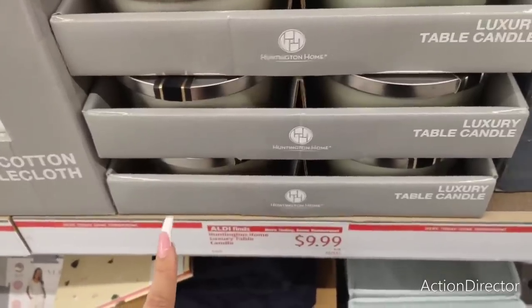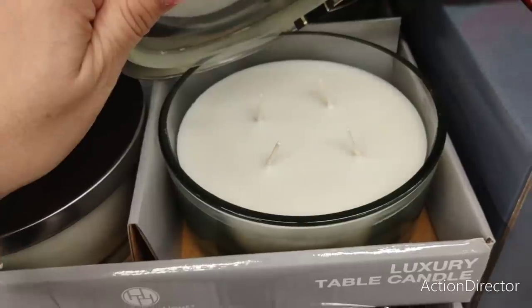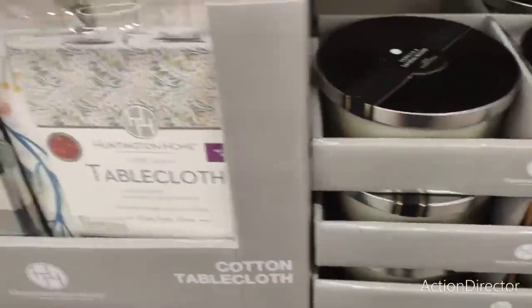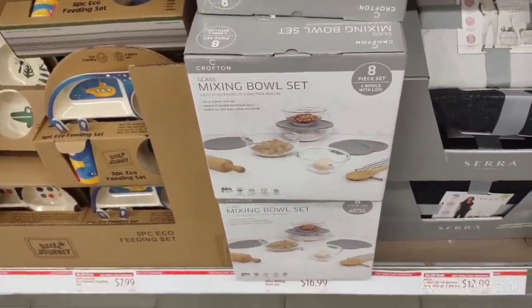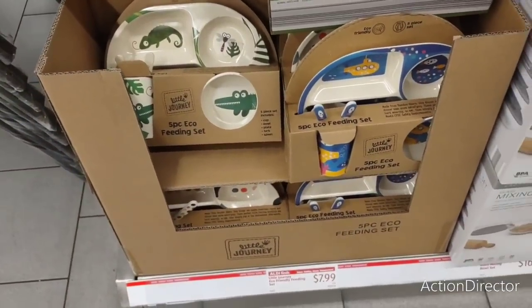These huge luxury candles are only $9.99 — wood and eucalyptus scent, and it's a four-wick. Only $9.99 — that is super cheap! They also have a mixing bowl set, 18 pieces, for $16.99. And they have the children's five-piece eco feeding set for $7.99.